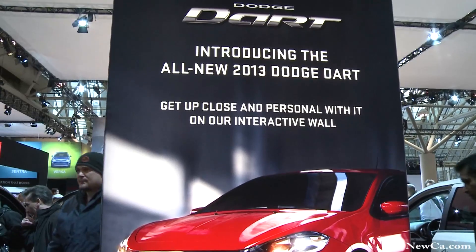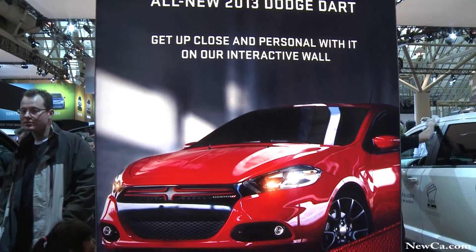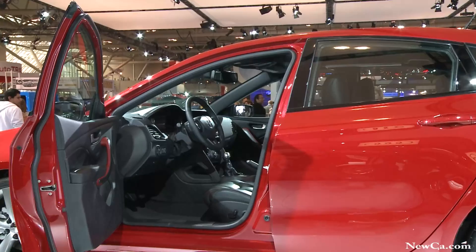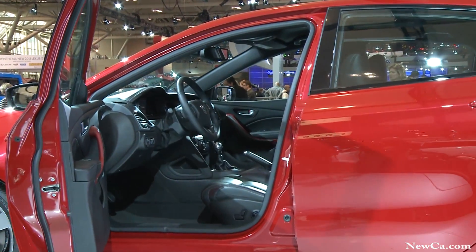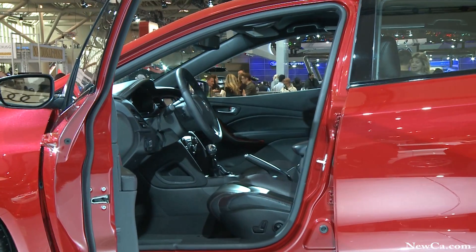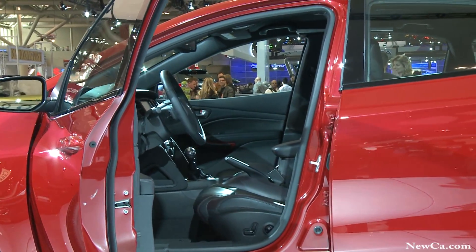An all-new Tiger Shark 2.0-liter four-cylinder engine, the technologically advanced Fiat 1.4-liter multi-air turbo, and finally an all-new powerful 2.4-liter four-cylinder multi-air that churns out an impressive 184 horsepower.